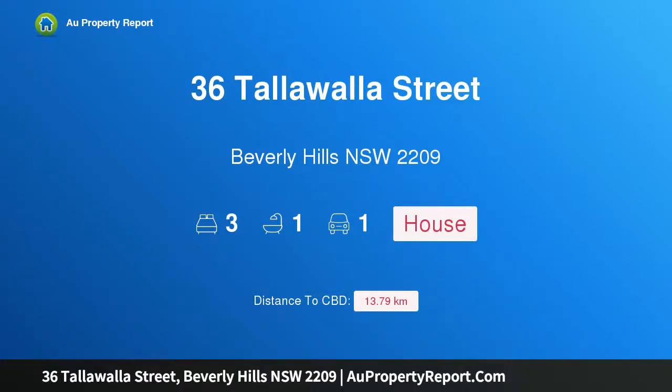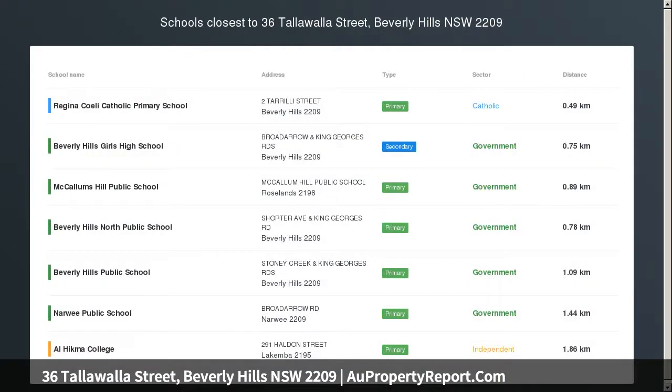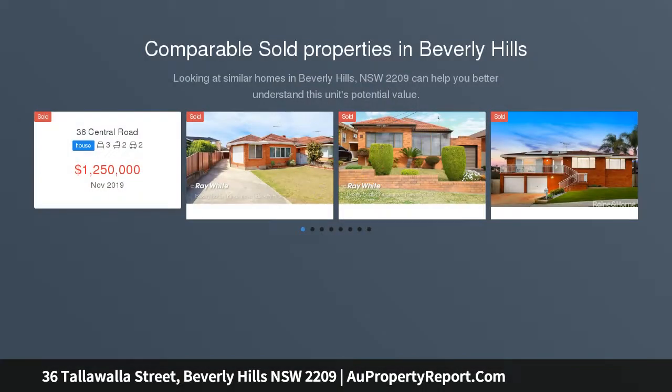Hi, I am glad to introduce property 36 Tallawalla Street, Beverly Hills, New South Wales, 2209. Character meets contemporary living in the heart of Beverly Hills, set in a tranquil, tree-lined street.